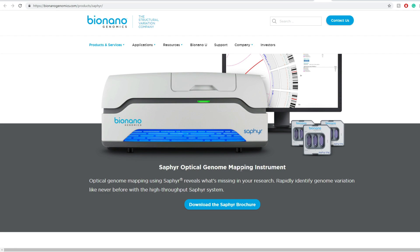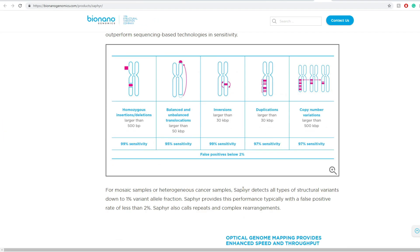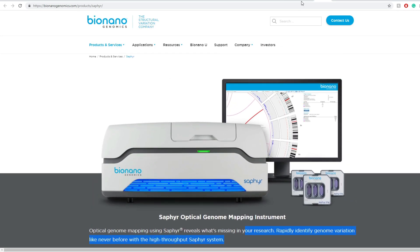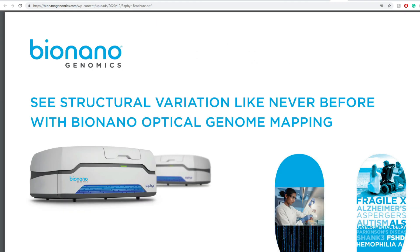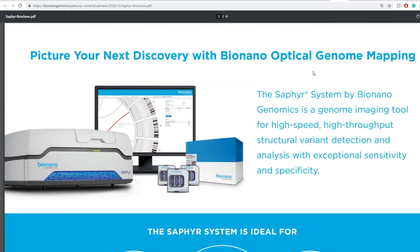Sapphire is an optical genome mapping system — it reveals what's missing in your research rapidly and defines variation like never before. You can think about it as a one-stop-all for DNA analysis. Here's their brochure, and we're going to cover it bit by bit.